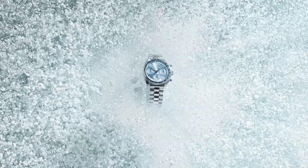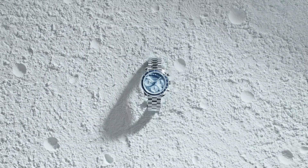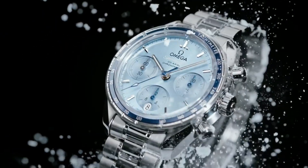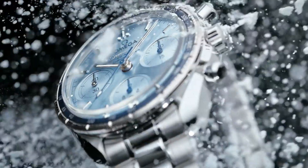Blue dial with luminous silver-toned hands and index hour markers. Minute markers around the outer rim. Dial type: analog. Scratch-resistant sapphire crystal. Solid case back. Round case shape. Case size 38mm, bandwidth 18mm.